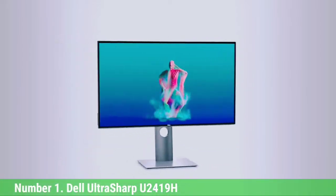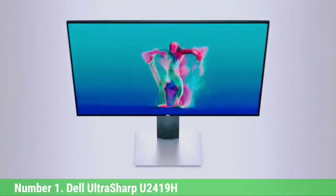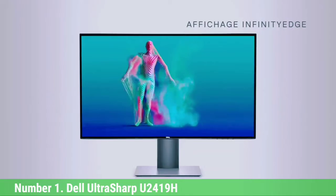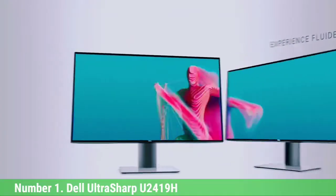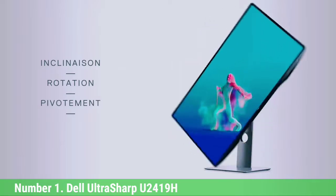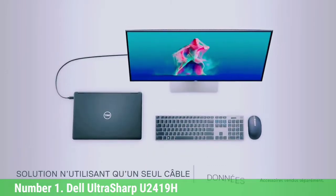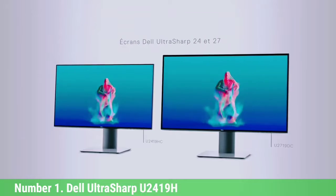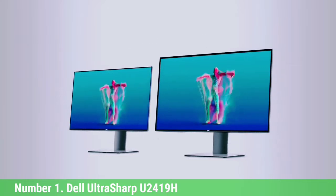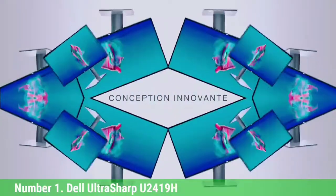Number 1: Dell UltraSharp U2422H. If you want a useful step up in specifications and the reassurance of a well-known brand, you've found it. The Dell UltraSharp U2422H isn't the cheapest 24-inch monitor you can buy, but there is such a thing as false economy, and this Dell does give photographers a good combination of performance and value. The Full HD 1920x1080 resolution is about as low as we'd want to go in a 24-inch monitor — you can accept a little visible pixelation if you look hard enough. This Dell's IPS image quality gives great color space coverage for the money: 99% sRGB, 99% REC 709, and 85% DCI-P3, with factory color calibration ensuring a Delta-E accuracy of less than 2.